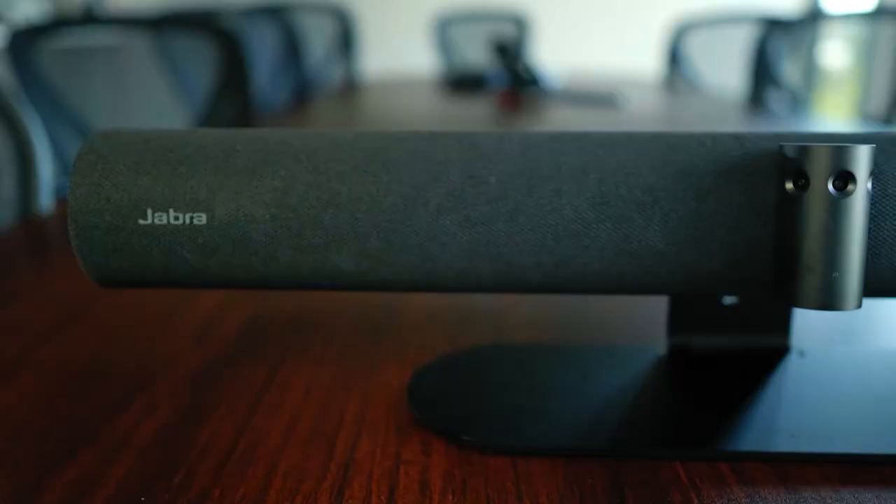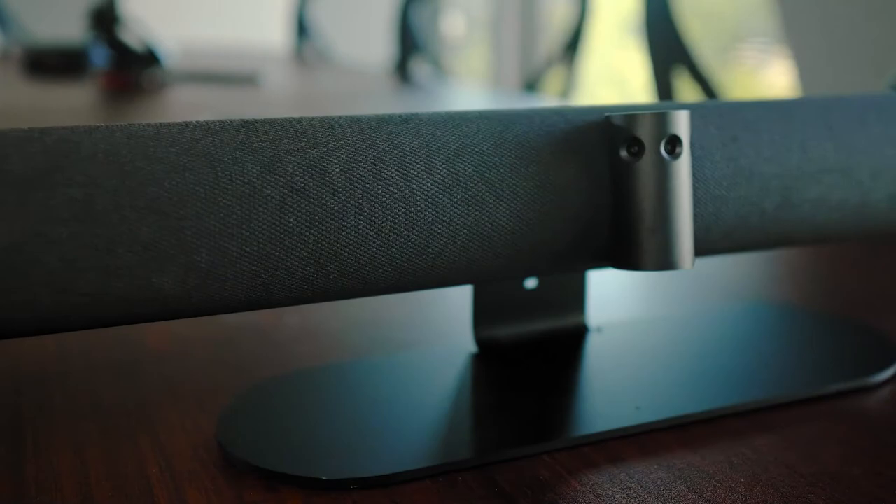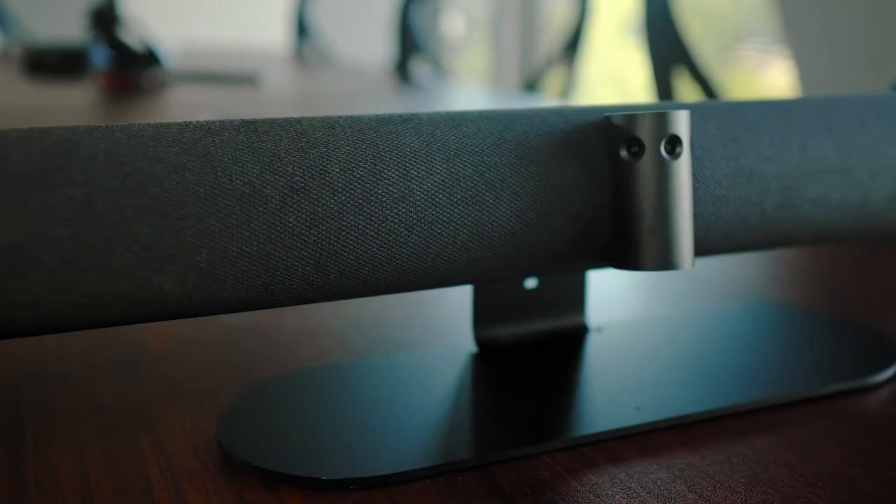Whether your next conferencing space build is large or small, you really can't go wrong with the Jabra Panicast 50. Its elite standing in the video conferencing market as an all-in-one solution makes it the perfect choice for integrators and businesses alike. If you'd like to find out more about how you can use Jabra products in your next build, please contact your Xertis ALMO representative — we're ready to help.